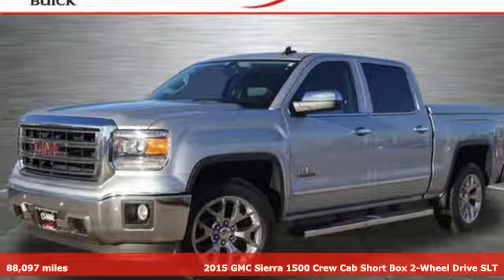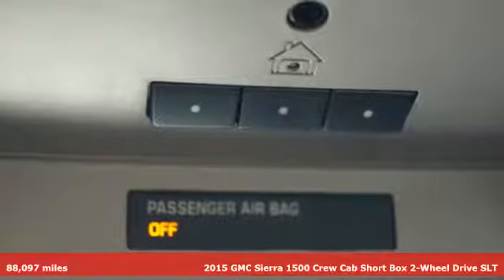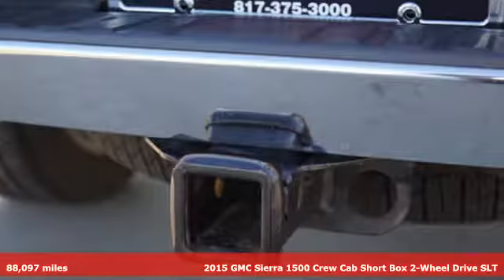It's a 2015 GMC Sierra 1500. This is a truck with a work ethic to match your own, one that doesn't stop but good enough.